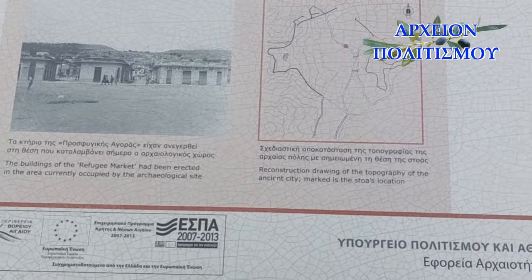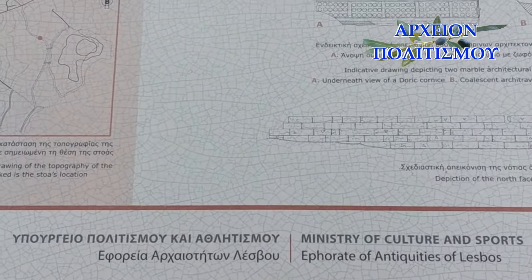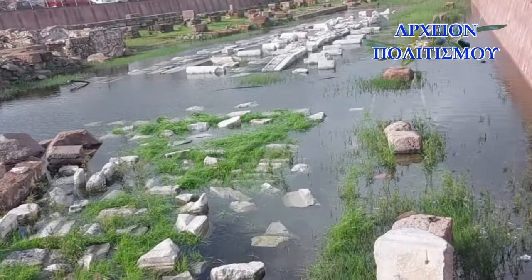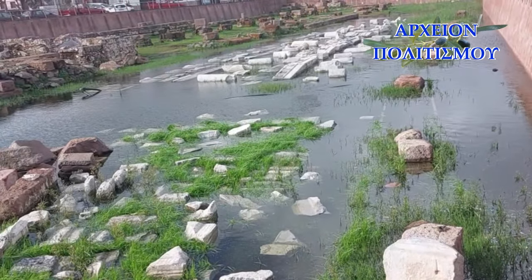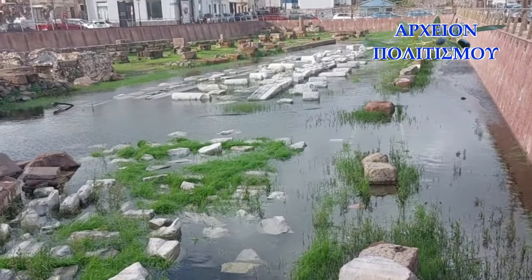Στην Ύστερη Αρχαιότητα, από τον 4ο έως τον 6ο αιώνα μετά Χριστόν, το μεγαλοπρεπές αυτό κτήριο είχε πλέον καταστραφεί και πάνω σε ένα τμήμα του κατασκευάστηκε ένα σχεδόν τετράγωνο λουτρό, διαστάσεων 12 επί 11,5 μέτρων, με 6 δωμάτια, ορθογώνιες δεξαμενές και αγωγούς.